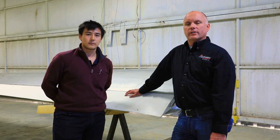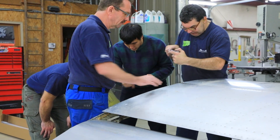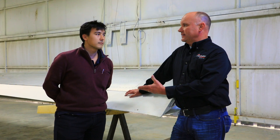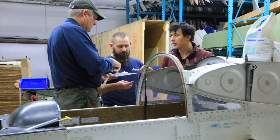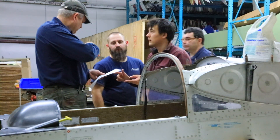Blanik aircraft agreed and has sent three representatives here to our facility to train us in the modification of the Blanik aircraft. So today we have Ilyas, the design engineer from Blanik aircraft. He is our translator for the week. They sent three people here to train us.